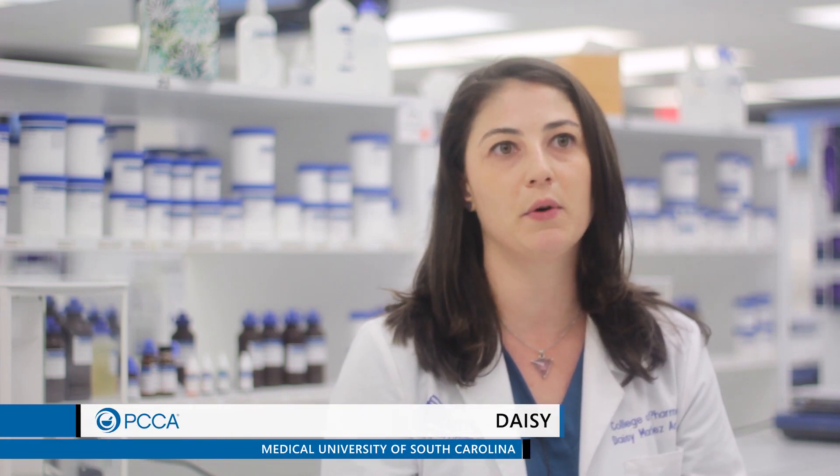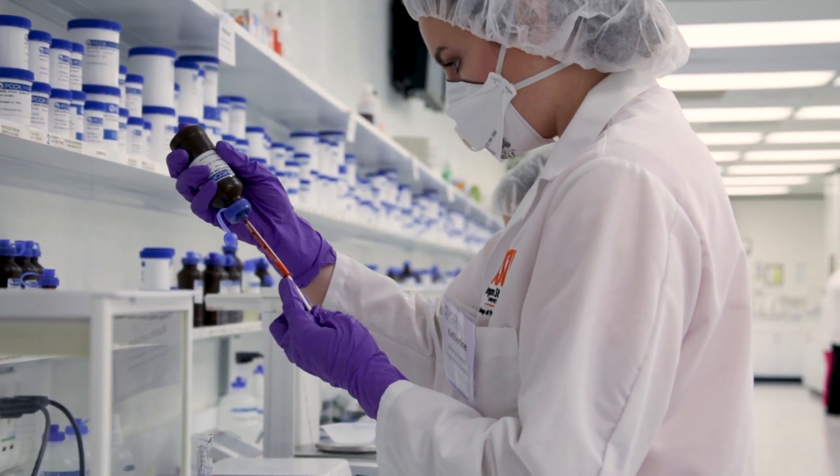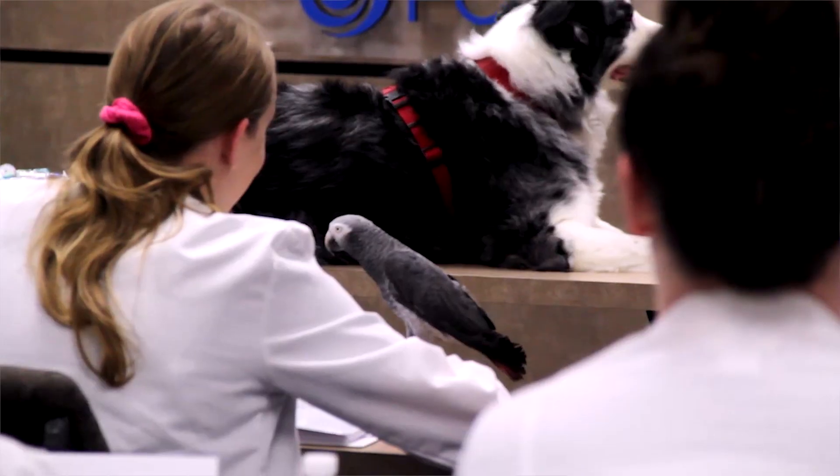I really like the animal compounding because when I was in a compounding pharmacy I wasn't expecting to see so many animal prescriptions coming in, so I was really surprised. When I took this course it really helped me understand flavoring and different things that we can put in for the animals to make it better for them.